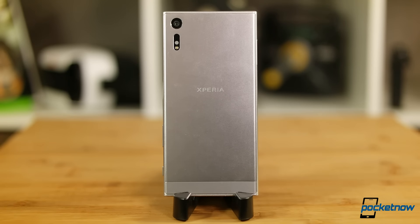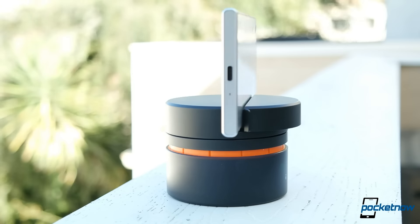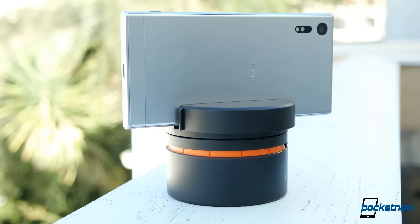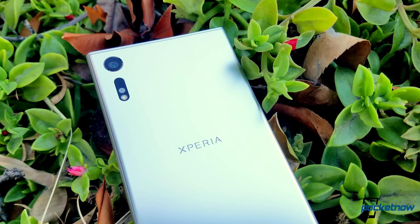This is still a monolithic slab look, but it feels like a fresh take on what we've seen from previous Sonys. It's repetitive to say, but we really do enjoy Sony engineering. These phones are sharp, clean, modern, and professional. The XZ continues to reinforce that opinion on first glance.